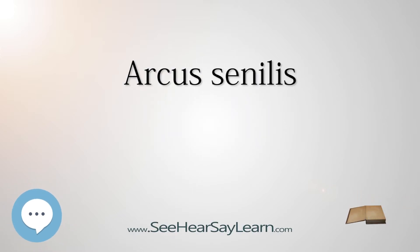Arcus senilis is an old age syndrome where there is a white, gray, or blue opaque ring in the corneal margin, peripheral corneal opacity, or white ring in front of the periphery of the iris. It is present at birth but then fades; however, it is quite commonly present in the elderly.